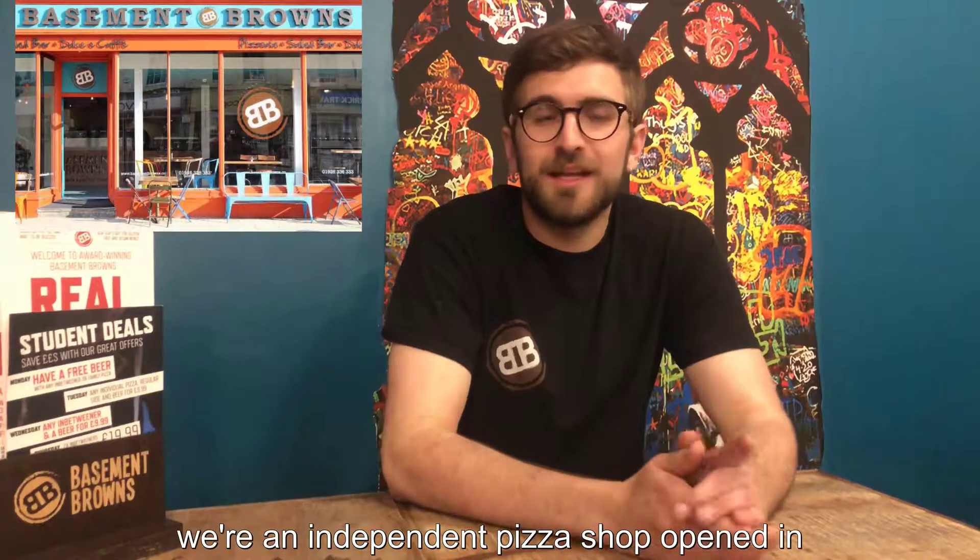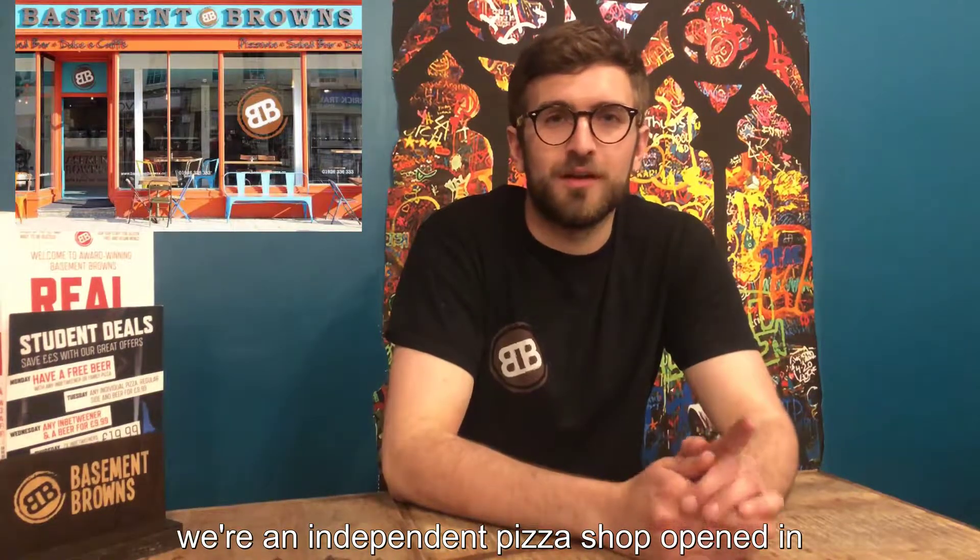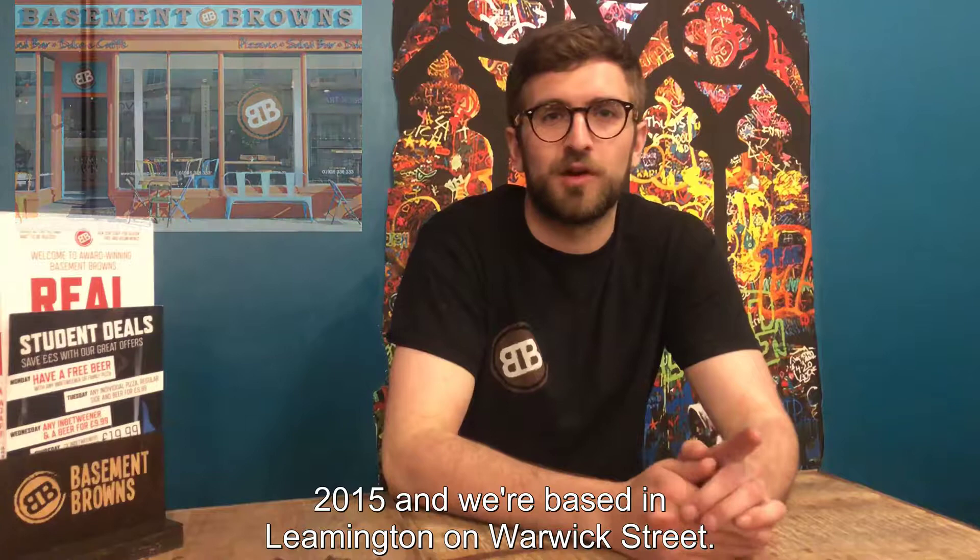Hi, welcome to Basement Browns. We're an independent pizza shop opened in 2015, based in Leamington on Boric Street.